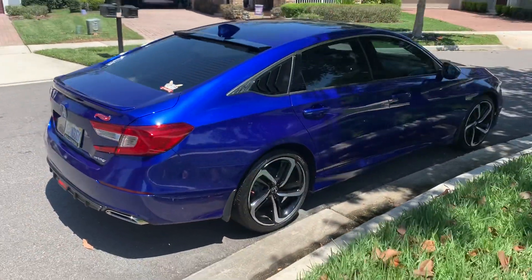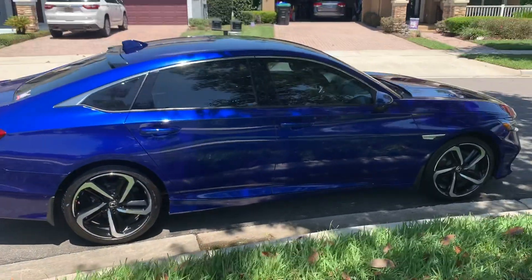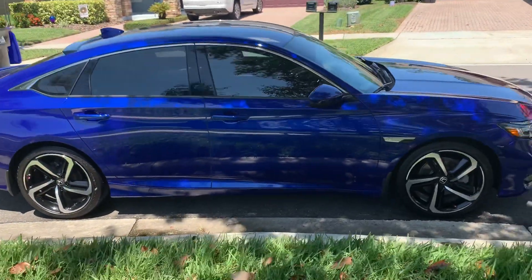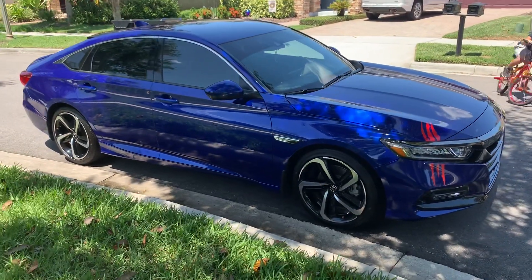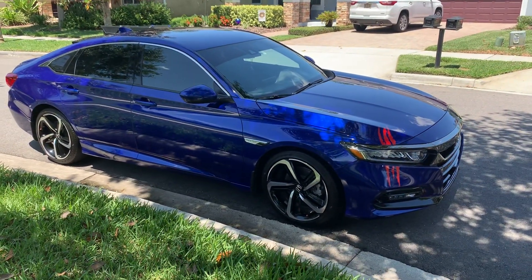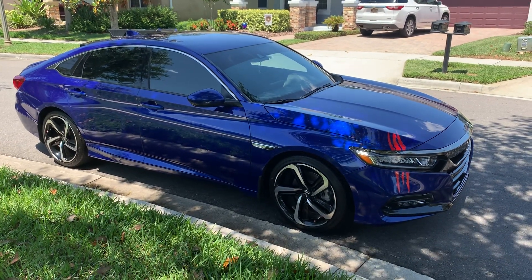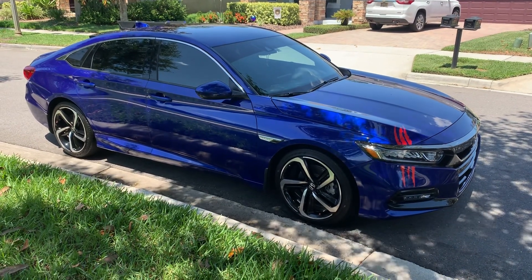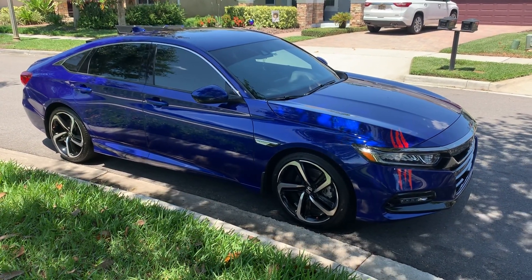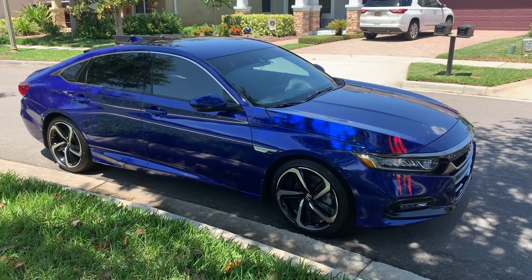Here's a shot from the passenger side. So those are the minor mods that I've added to my 18 Accord Sport in Still Night Blue. Alright guys, enjoy your rides — I know I'm enjoying mine. Until next time.